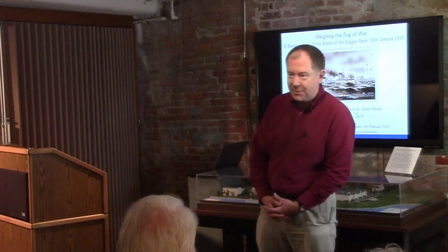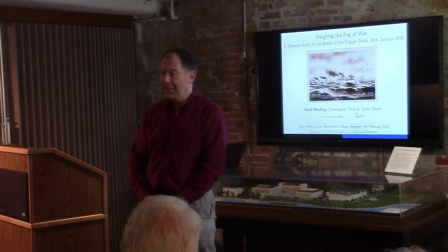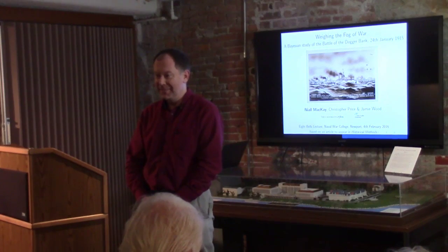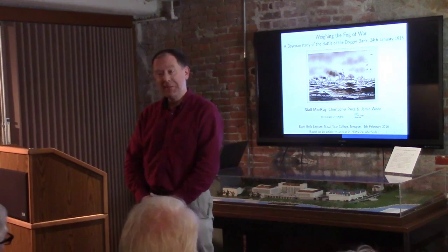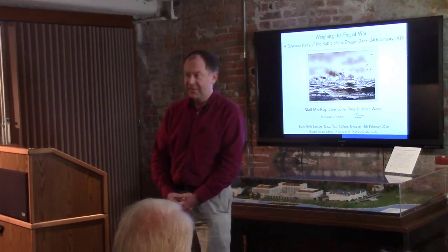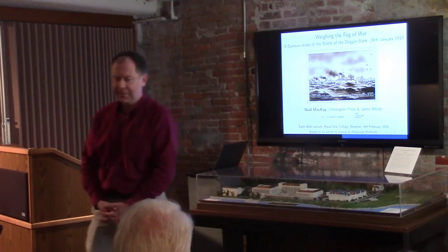Thank you for your welcome, and thanks John for this opportunity to speak. As John said, I'm a mathematician. I don't have a book for you today, but there are a couple of articles freely available online — the first one already is, the second will be soon. I work with a group of historians and a systems biologist, and the great thing about our strange interdisciplinary collaboration is that we actually get on well with each other — liking each other's stuff is the most important thing.